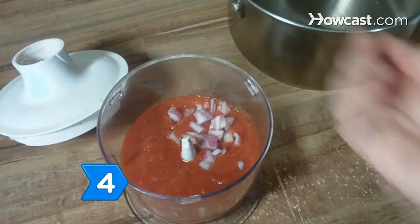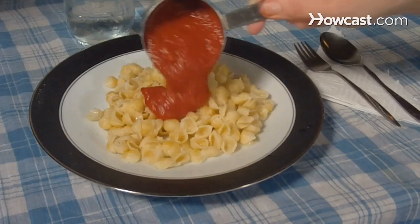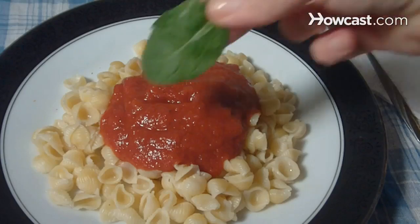Step 4. Blend veggies in a tasty tomato sauce so that they never guess they're getting a healthy variety of goodies. Try the same strategy with homemade soups.